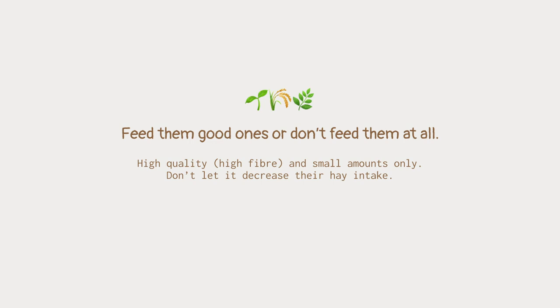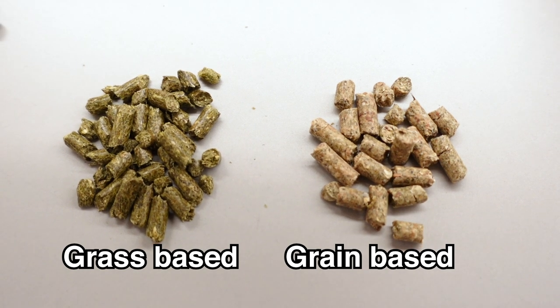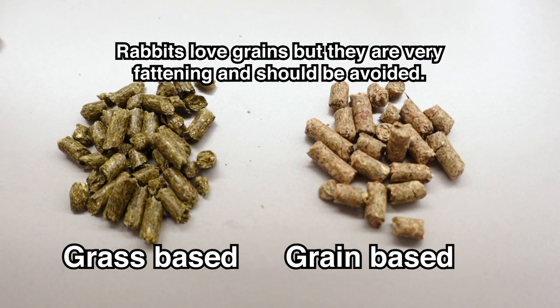I have a rule when it comes to pellets which is that if you can't get them a premium quality pellet, then you are better off not feeding them pellets at all. I've spent a lot of time researching pellet ingredients and the recommended nutritional values. So with pellets, basically you've got grass-based pellets and grain-based pellets. Grain-based pellets are pretty much trash — just don't even bother with those. You want to give your rabbits a grass-based pellet.